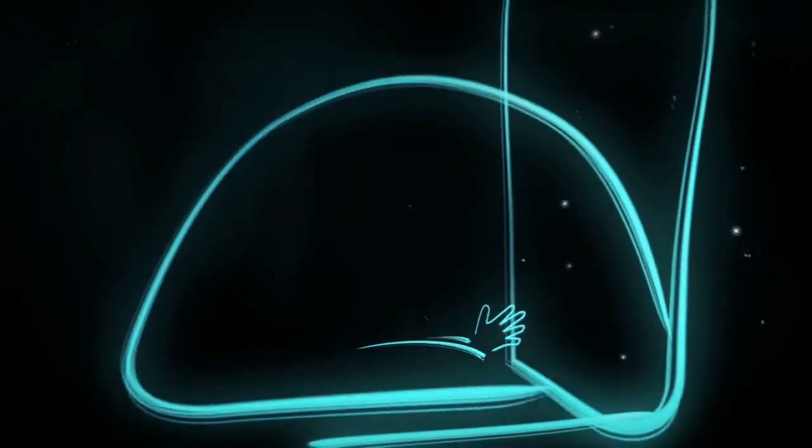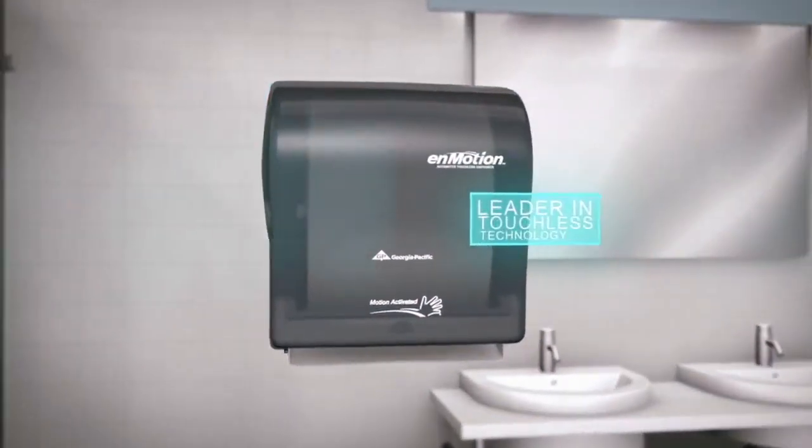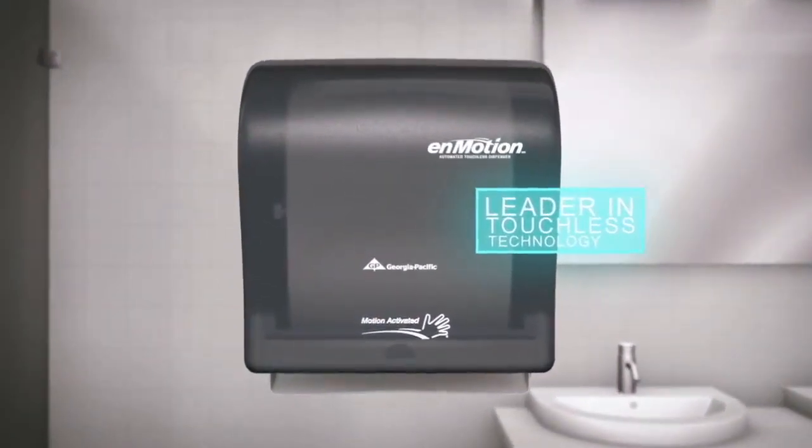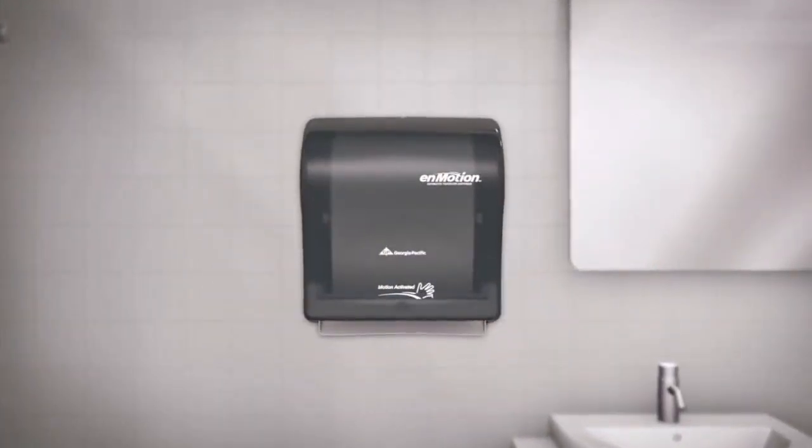Let's face it, the nMotion automated touchless towel dispenser is the leader in touchless technology. It has not only changed the paper towel industry, but it has also reached the general public with important information on staying healthy in public facilities.